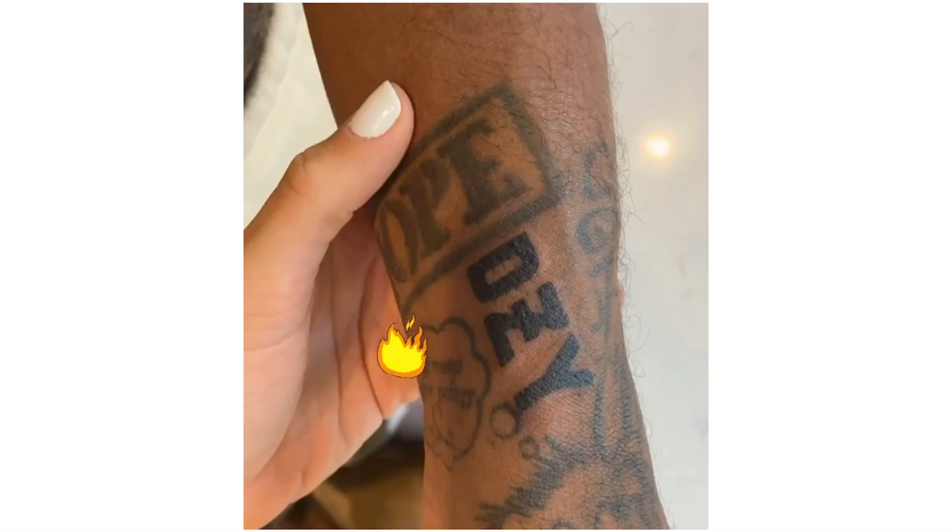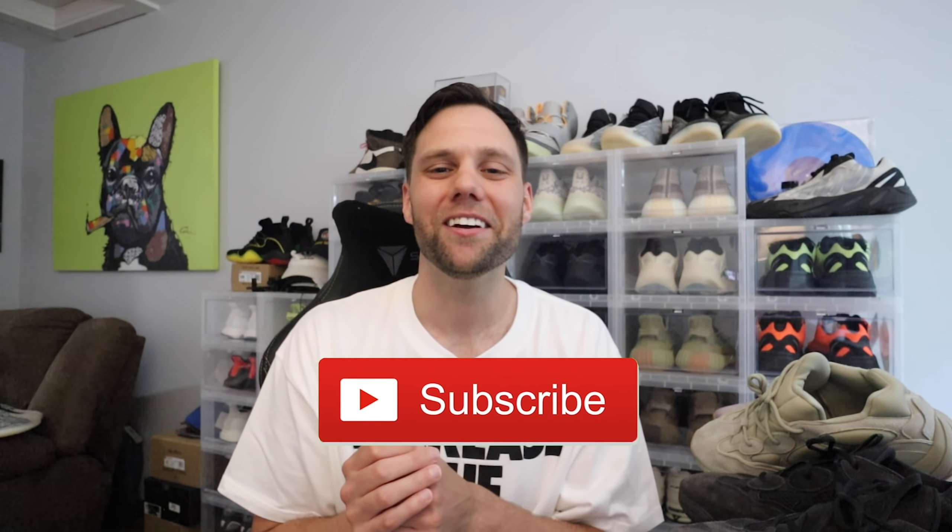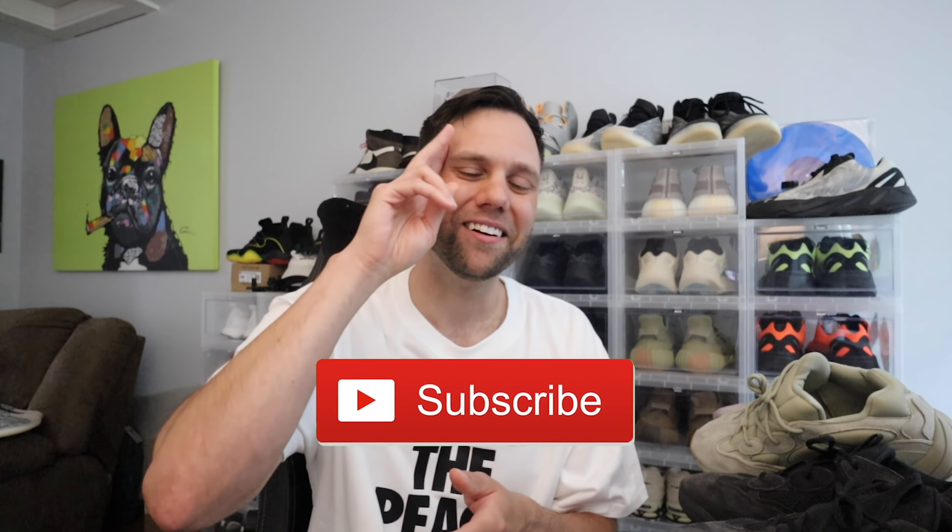One more thing — this was posted on D-Rose's wife's Instagram stories: Derrick Rose has a DZY tattoo on his arm. Why would he get that tattooed? Are we getting a full Derrick Rose signature line with Yeezy? I mean he wouldn't get a tat just for that clog shoe — I think we are getting a full-on Derrick Rose Yeezy signature sneaker line. Let me know what you guys think. Hopefully you enjoyed, smash that like button, subscribe to the channel, and I'll catch you in the next video. Peace!